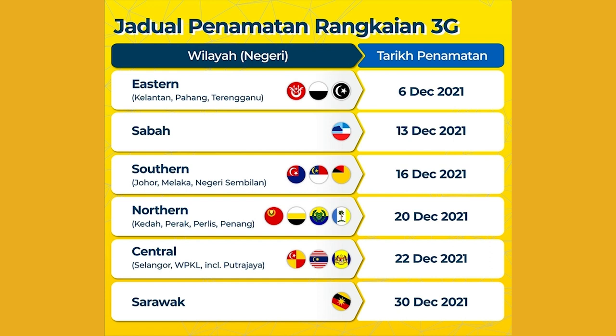Digi is powering down their 3G network. Digi users on older 3G devices are reminded to switch to newer 4G LTE devices. Digi will begin its 3G shutdown in eastern states in Peninsular Malaysia — such as Kelantan, Pahang, and Terengganu — on the 6th of December 2021, followed by Sabah on the 13th of December, and southern states such as Johor, Malacca, and Negeri Sembilan on the 16th of December. The shutdown continues in northern states such as Kedah, Perak, Perlis, and Penang on the 20th of December, then the Klang Valley on the 22nd of December. Sarawak will be the last state, with its shutdown on the 30th of December.